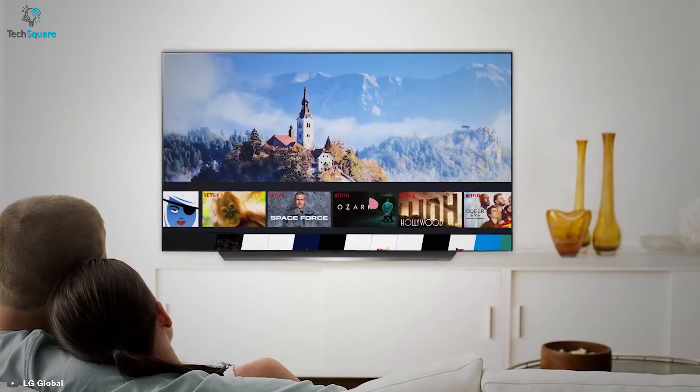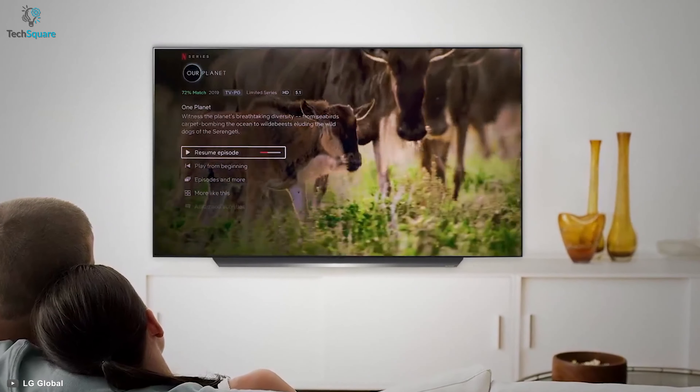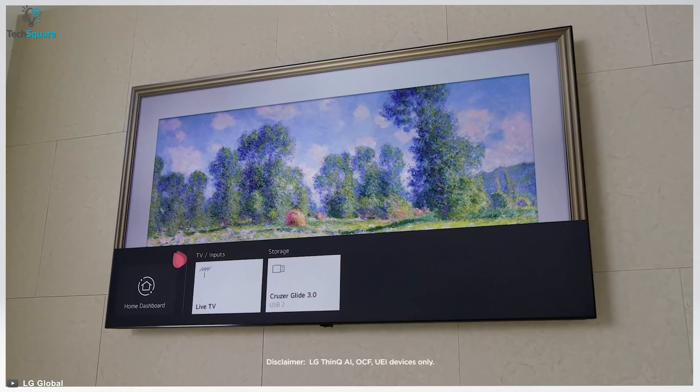So with the perfect combination of high-accuracy motion, WebOS user experience, and high dynamic tone mapping, the LG BX 55-inch OLED TV can be one of your best picks.